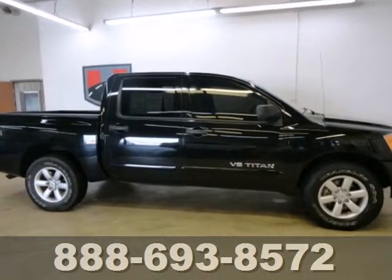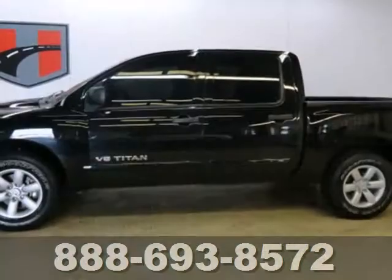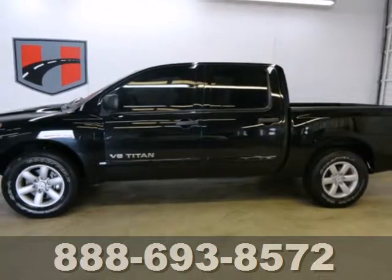The Titan gives you the best of all worlds. It's durable, rugged and powerful, yet smooth and comfortable and handles like a dream. See it for yourself today.